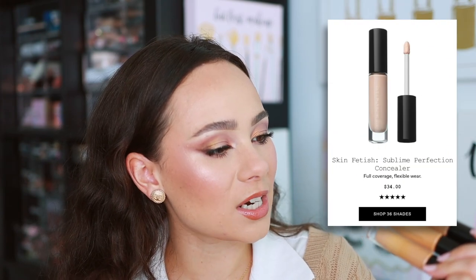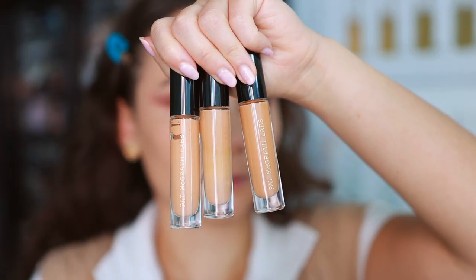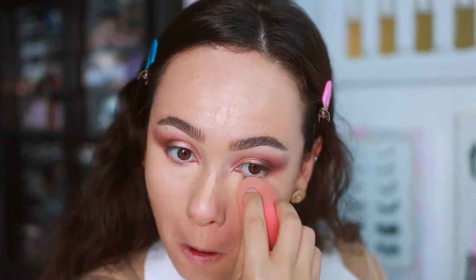Top product number two — easy no-brainer — is the Skin Fetish Sublime Perfection Concealer, which may be my all-time favorite. I have it in three shades; I'm wearing LM9 today. It's thick but looks incredible on the skin, gives full coverage, and can even be used as foundation. If my foundation looks dry in an area, putting this on top instantly adds hydration. It's extremely popular because it really is that good.